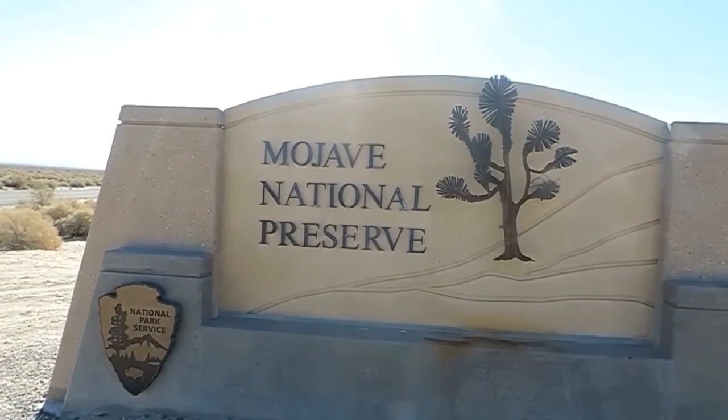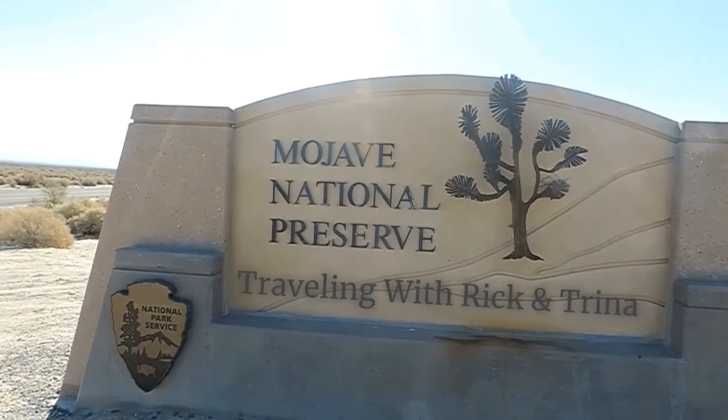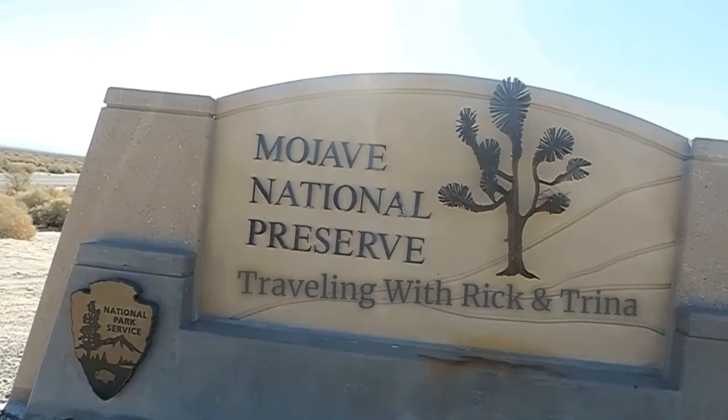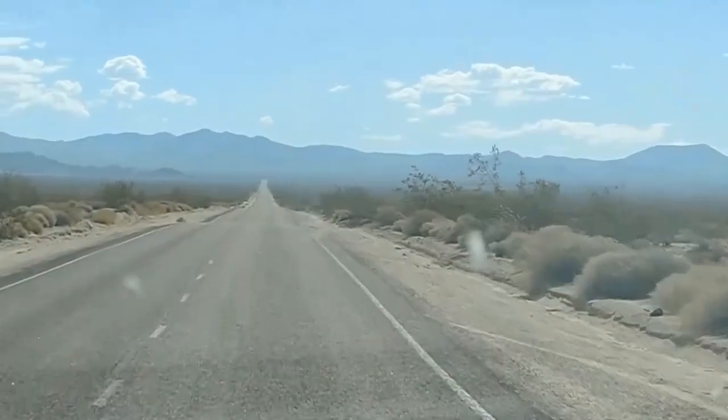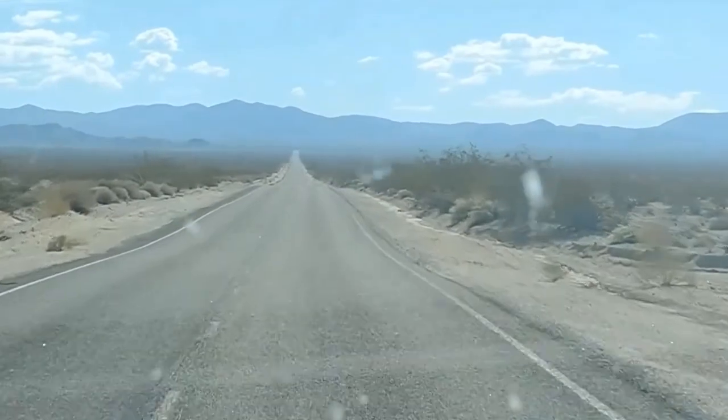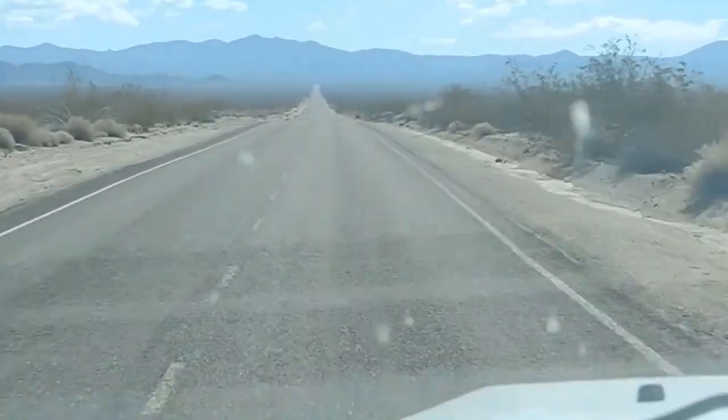So today we're going into the Mojave National Preserve. There's some stuff to see in here and we're going to see it. We're headed toward them hills. The first thing we're going to see is volcano related, so it's got to be in them hills, which also must be volcano related.